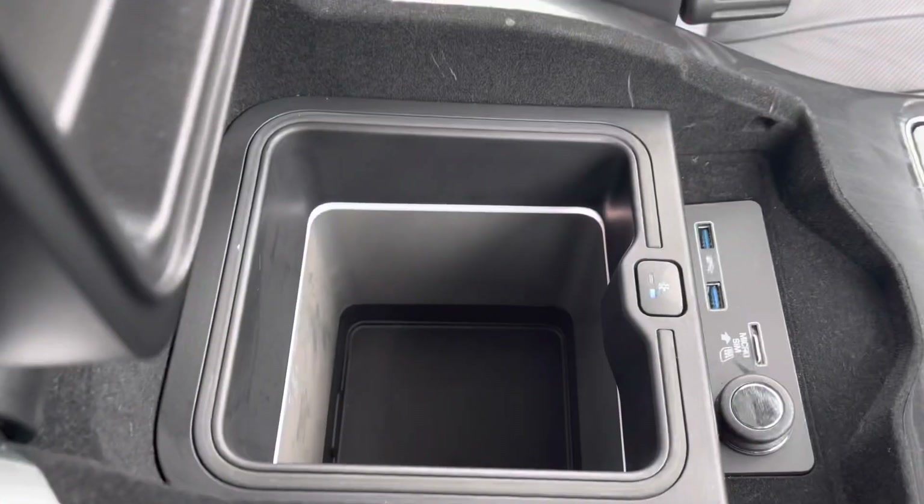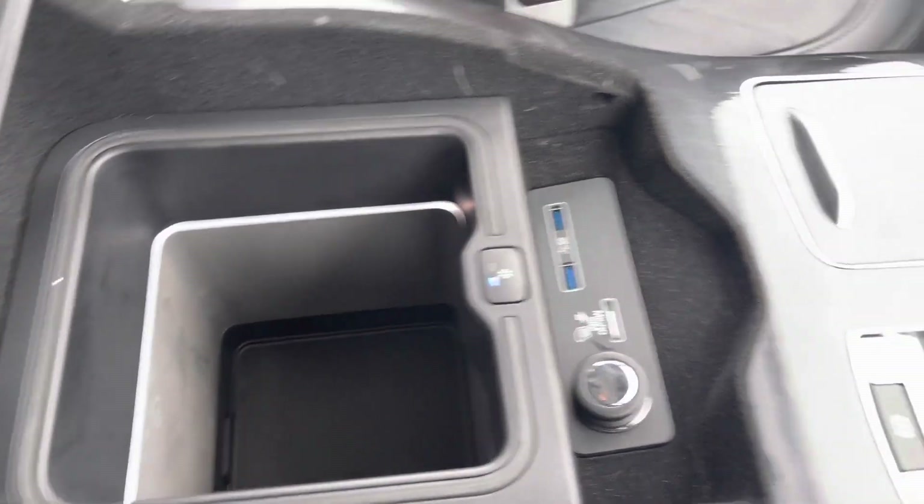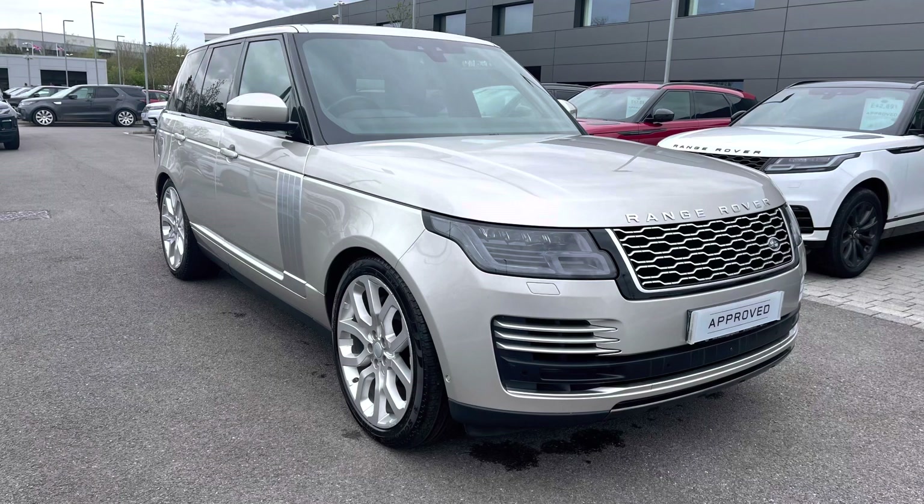Finally, in your armrest you have a cool compartment which is useful for long journeys and keeping refreshments cold. Thank you for watching this video on this stunning Range Rover Autobiography 4.4 V8 in Aruba Gold, which is part of our approved used. We offer many different finance packages, so if you would like a personalised quote or to book a test drive, please call 01785 899446. Thank you.